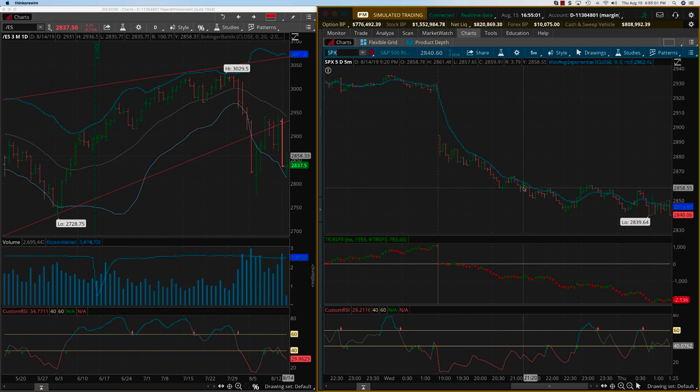That would be a five to six thousand dollar trade right there. Once you have a trade like this — a 17-point trade — you don't need to worry about some of the smaller ones. There could be a couple of smaller ones, especially towards the close when it closed at the lows. But regardless, once you have a trade like this, you're set for the day.